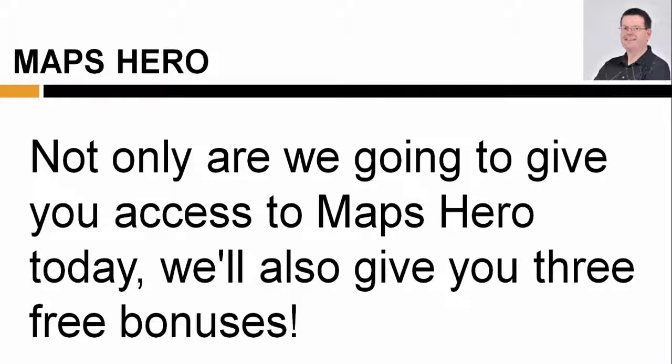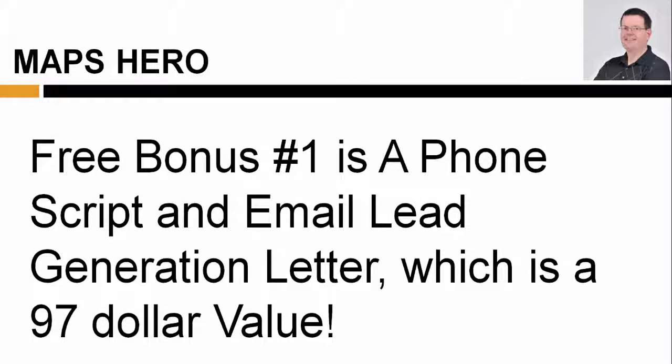Not only are we going to give you access to Maps Hero today, we'll also give you three free bonuses. Free bonus number one is a phone script and email lead generation letter, which is a $97 value.